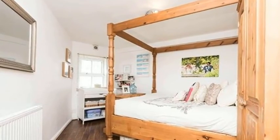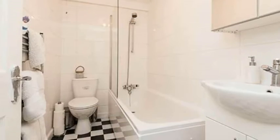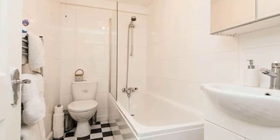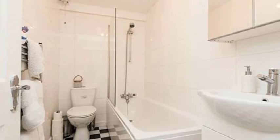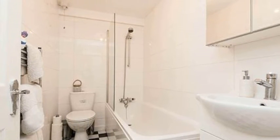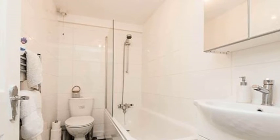The bedroom is at the front and has a picture window facing the street. Next door is the bathroom. There is no window, but it still feels very bright with its brand-new white suite. There is a white vanity unit below the sink, a mirrored cabinet above, and a heated towel rail to make this space feel luxurious.